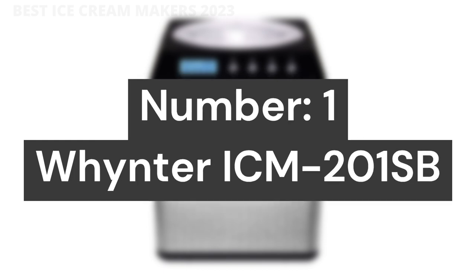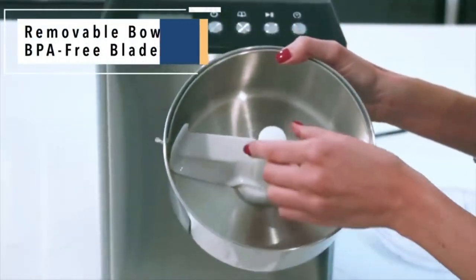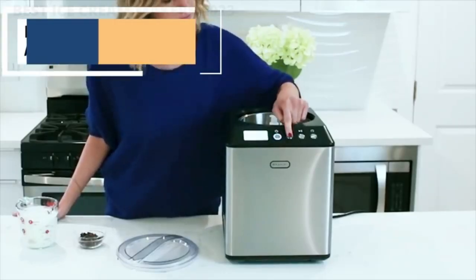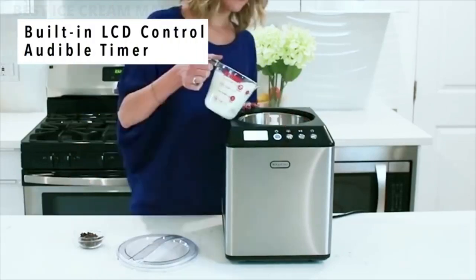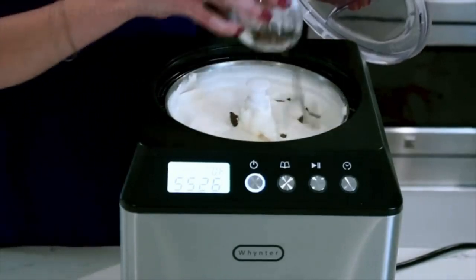Number 1: Whynter ICM-201SB. The Whynter Ice Cream Maker Machine is ideal for entertaining — this high-capacity unit makes up to 2 quarts of your favorite frozen dessert in a single batch. Make delicious homemade ice cream that you can fully customize to taste.